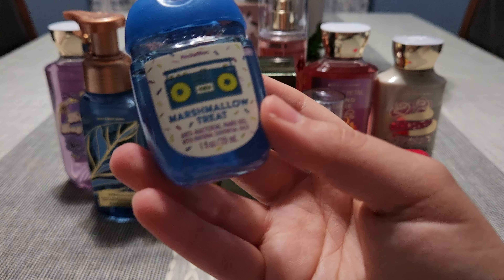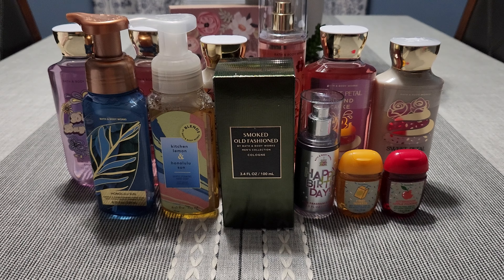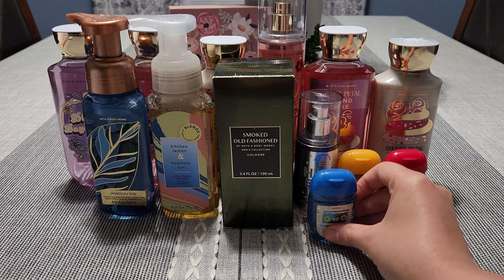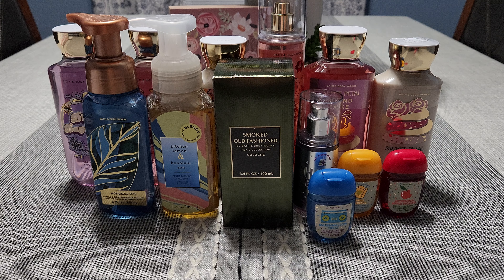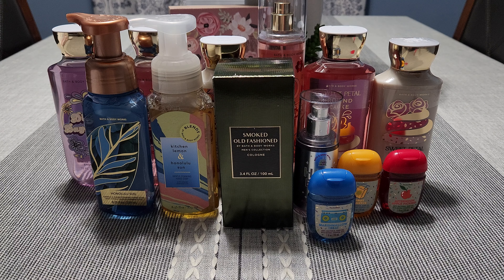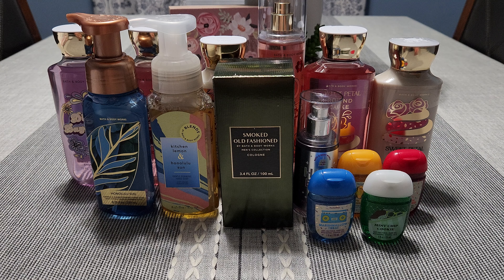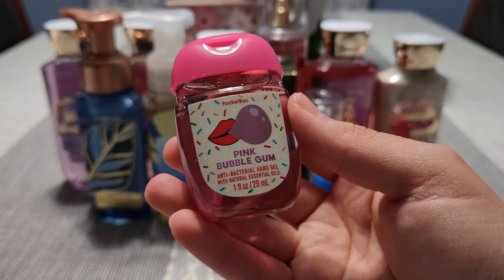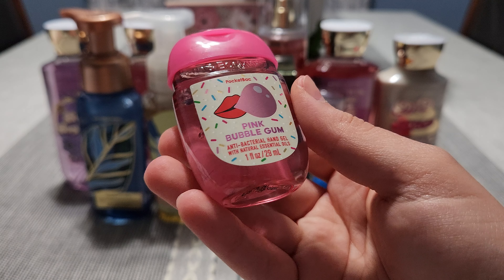I picked up Marshmallow Treat and also Mint Chip Cookie — I can smell this one through the hole and it smells like a Girl Scout Thin Mint Cookie, so I'm really excited to have that one. And last but not least, we have Pink Bubblegum. I love anything bubblegum scented.